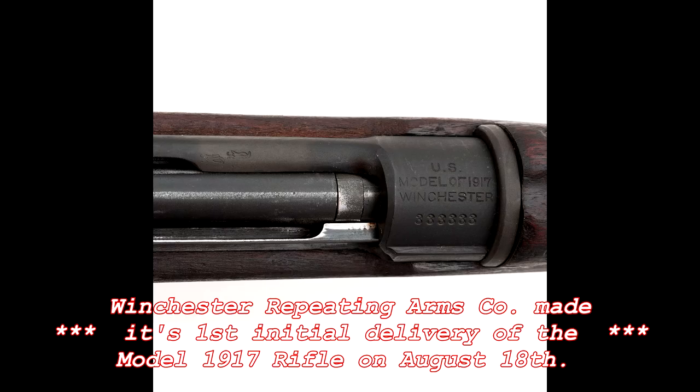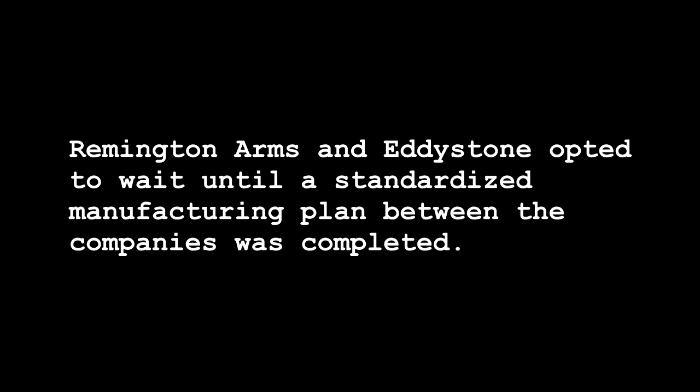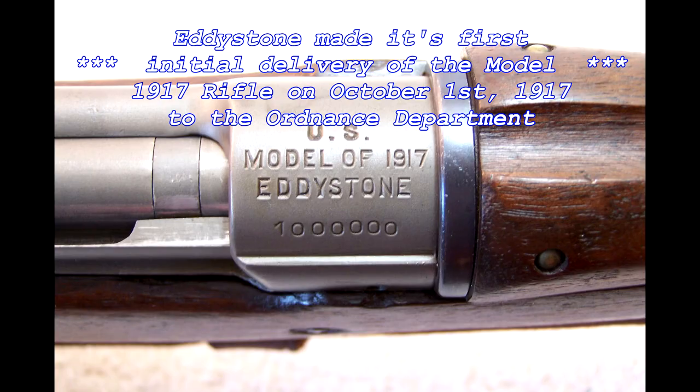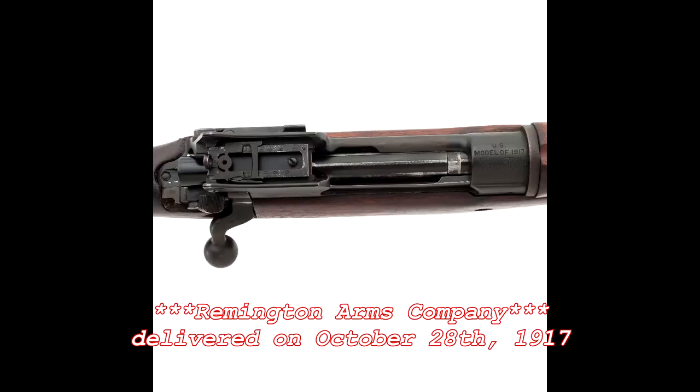Winchester proceeded with production on the Model 1917 rifle, making its first initial delivery of the weapon on August 18. Remington Arms and Eddystone opted to wait until a standardized manufacturing plan between the companies was completed. On October 1, the Ordnance Department accepted the Model 1917 rifles manufactured by Eddystone. Remington Arms followed on October 28.